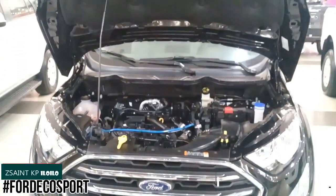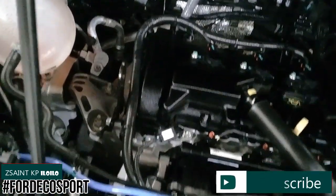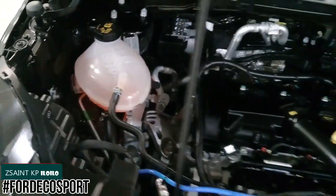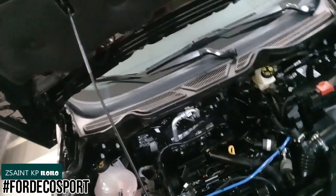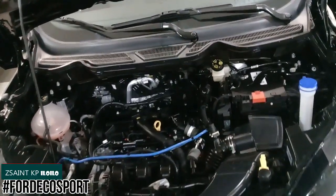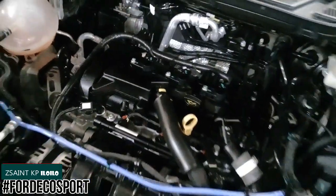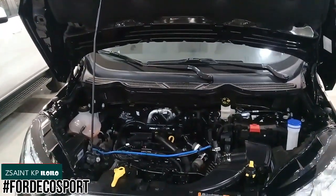In 2017, Ford launched the all-new 1.5 TiVCT petrol engine, which is the power plant of the refreshed EcoSport. This engine features dual overhead cams, 12-valve, naturally aspirated inline 3-cylinder with twin-independent variable camshaft timing. It performs 121 horsepower at 6,500 rpm and 150 Nm of torque at 4,500 rpm. Fuel tank size is 52 liters with Euro 4 emission standard. This can be mated to a 5-speed manual or a new 6-speed automatic gearbox. The EcoSport's drivetrain is front-wheel drive.